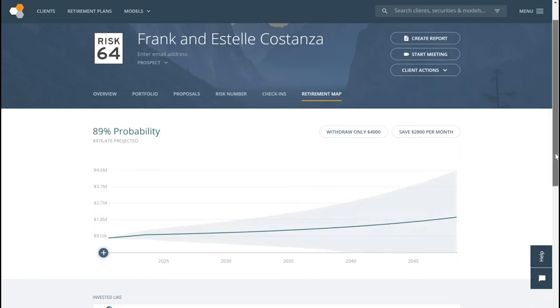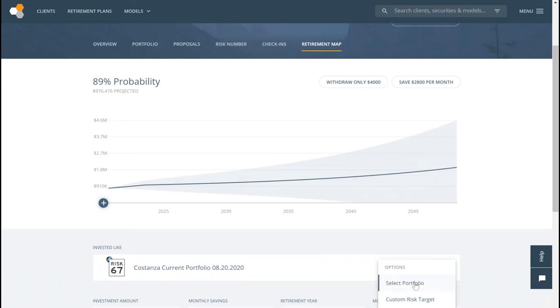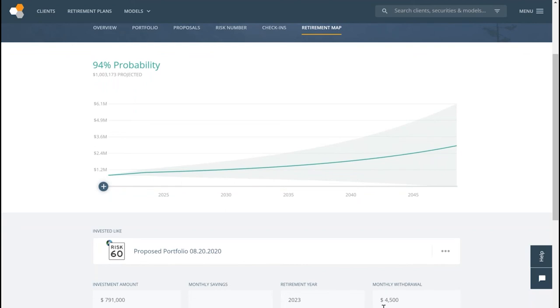The retirement map confirms what I'm advising them to do as far as investment management. I compare the current portfolio to my proposal — keeping a similar risk profile. In this case, I actually lowered the risk profile by seven points but increased their probability because we designed a more efficient portfolio. It gave the retiree $500 more per month plus inflation for the rest of their lives, pushed the probability of success up to 94%, and left a larger estate to their kids. It's a confirmation that what we were teaching them in the portfolio comparisons will help them accomplish their goal.